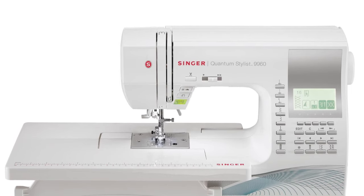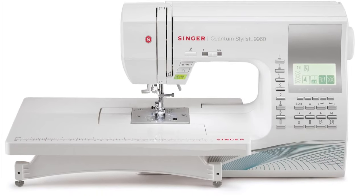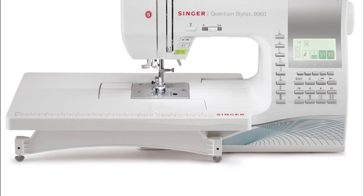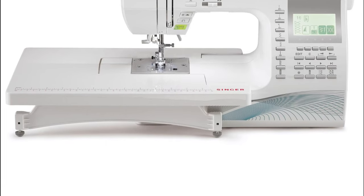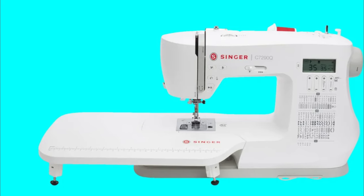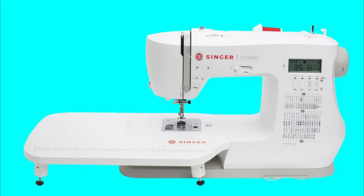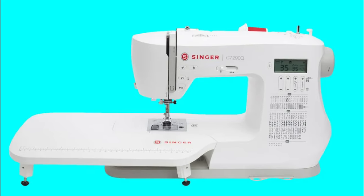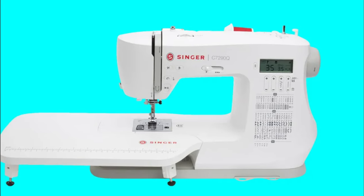The 9960 also features a large LCD screen that allows you to easily select and adjust your stitch settings. Another standout feature is its automatic thread cutter, which trims both the top and bobbin threads with just a touch of a button, saving you time and effort. The machine also comes with a wide array of accessories, including various presser feet, ensuring you have everything you need for different sewing techniques. However, keep in mind that the vast number of features may require some time to fully explore and understand.